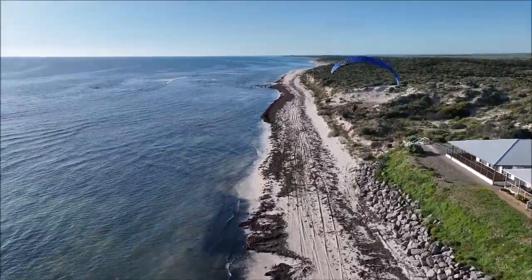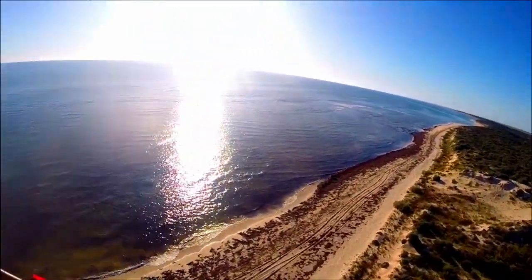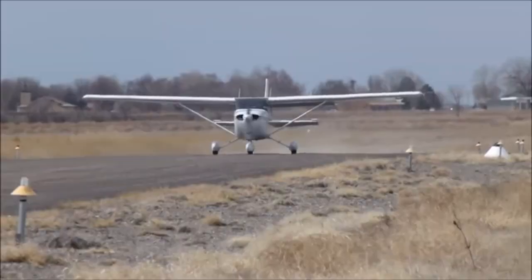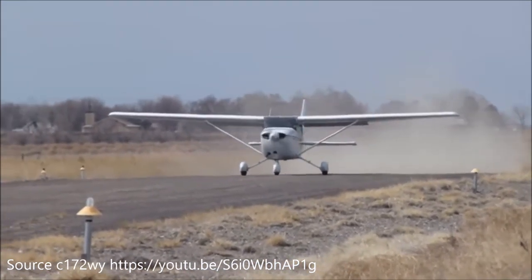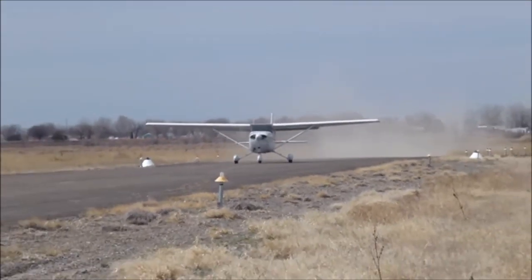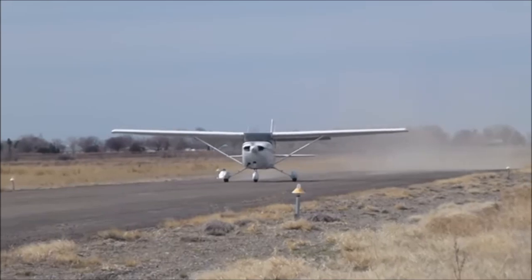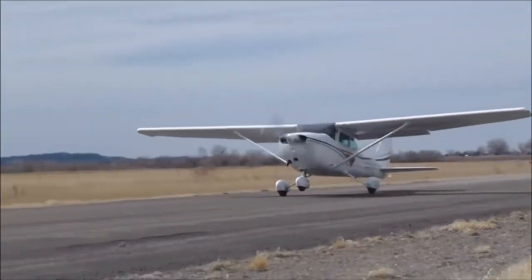I'll discuss what you can do with the two different kinds of aircraft, how much fun they are compared to each other, and what they are like to fly. I'll also talk about the cost differences between the two types of flying and other practical issues like airworthiness, reliability, airspace restrictions, training requirements, and your ability to store the two different kinds of aircraft.